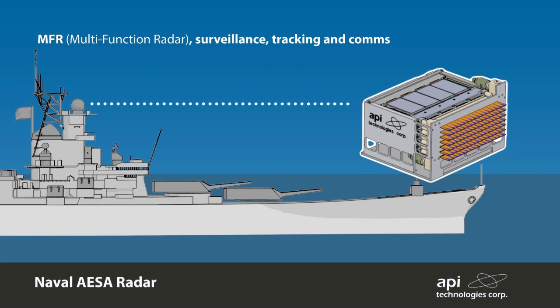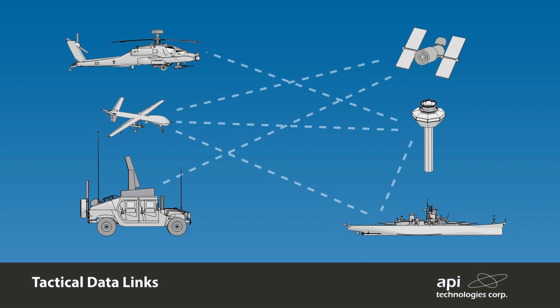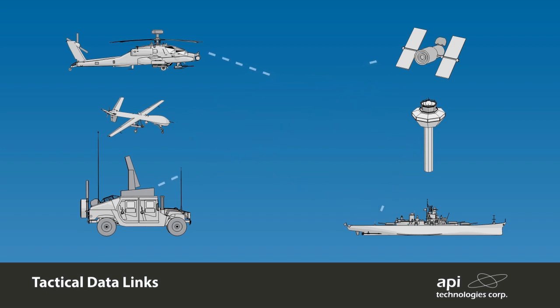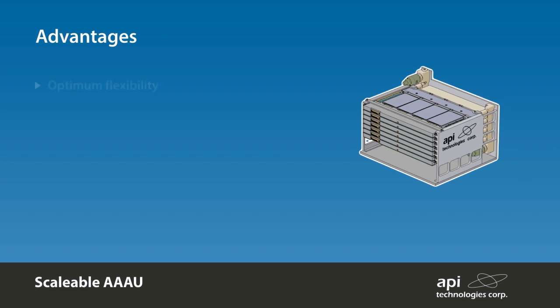Full 360-degree coverage for surveillance, tracking, and comms can be realized by a stop-and-stare two-faced array or a static four-faced array. The scalable approach allows for interoperability between multiple platforms where different form factors are required to meet various transmission requirements, providing a cost-effective solution as development costs are minimized.